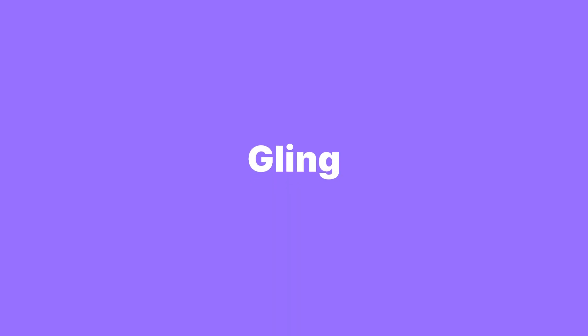If you're a YouTube creator, listen up. This tool is going to change the game for creating talking head videos. Gling is an AI-powered video editor designed to simplify your editing workflow. It's perfect for creators looking for quick, efficient ways to polish their videos without the steep learning curve.